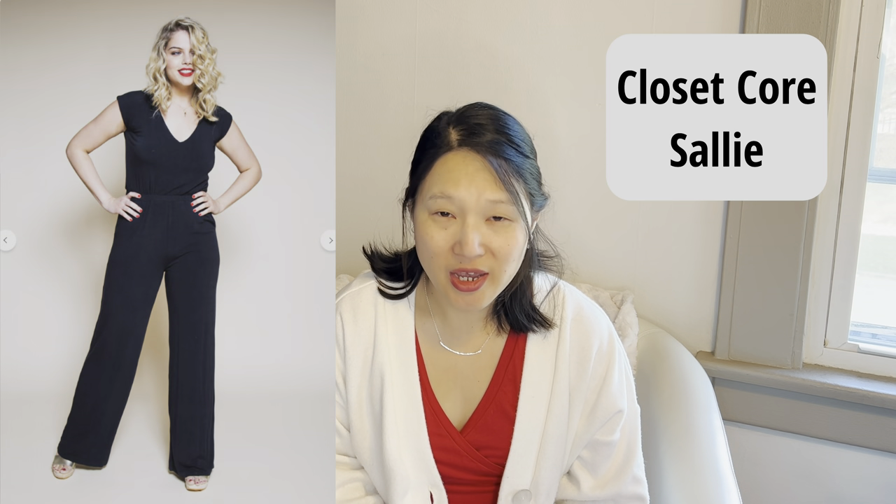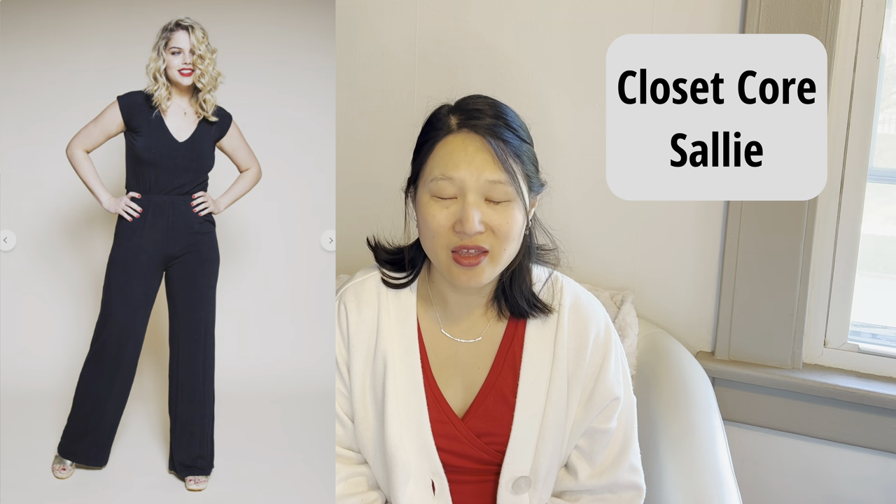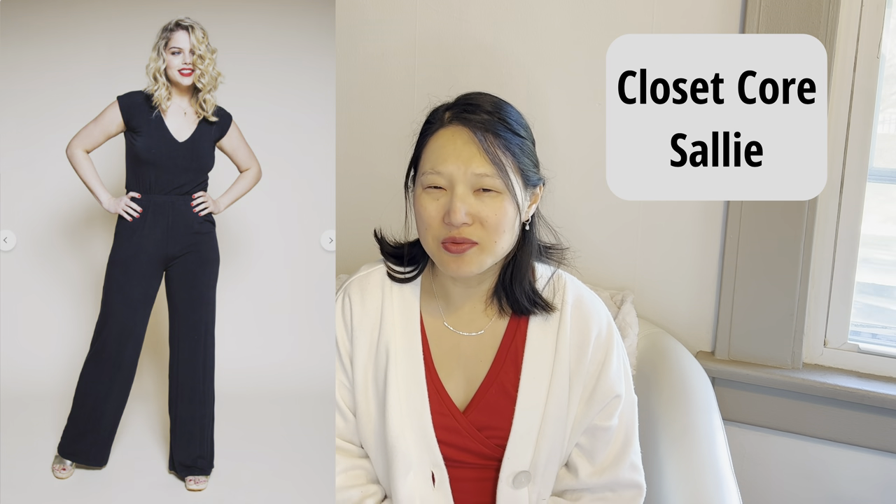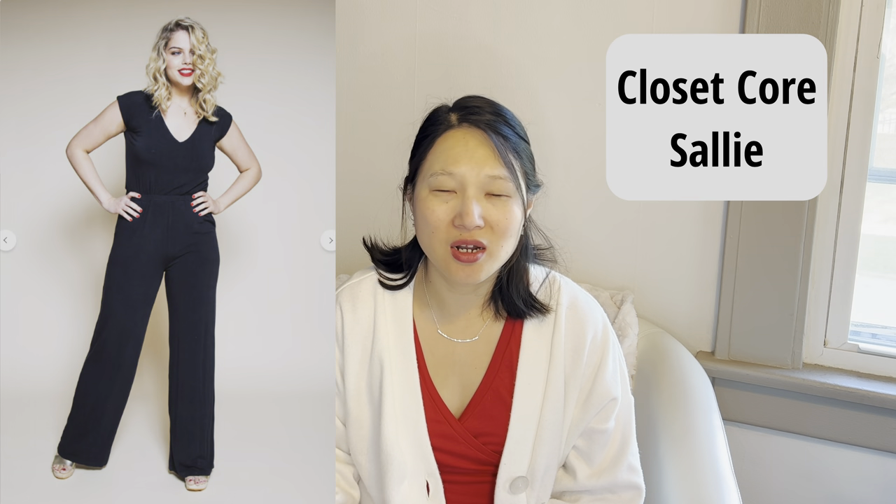The next one is a pattern I do own — the Closet Core Sally Jumpsuit, which comes in sizes US 0 to 20. The version I'm interested in has cap sleeves with a little tie in the back. I think that would be incredibly comfortable, and I'm also considering cutting it off to make it a romper rather than a full jumpsuit. I don't have appropriate fabric in my stash yet, but I'm thinking something like a viscose jersey in a fun print for summer.